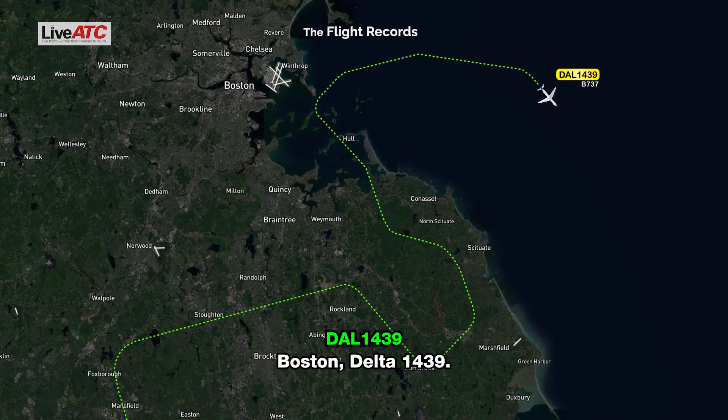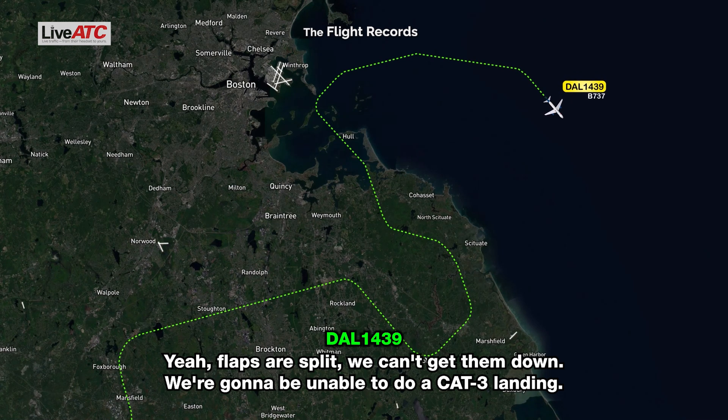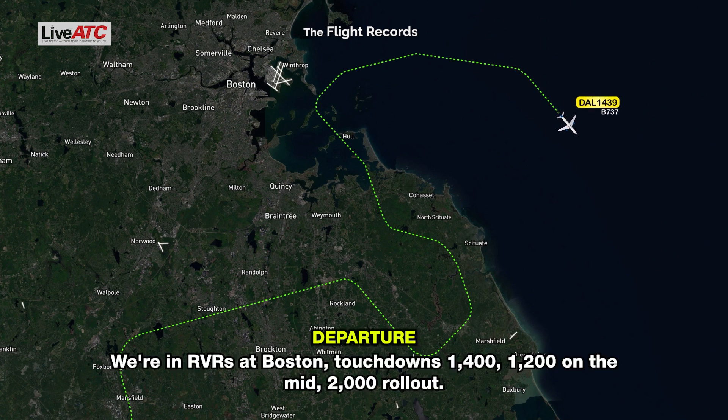Boston, Delta 1439. Delta 1439, go ahead. Yeah, flaps are split, we can't get them down — we're going to be unable to do a CAT-3 landing. What are the RVRs at Boston? Touchdown 1,400, 1,200 on the mid, 2,000 rollout.